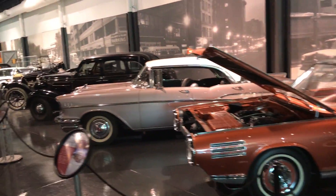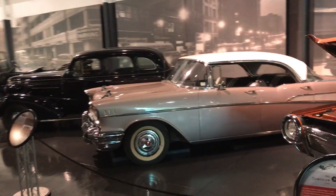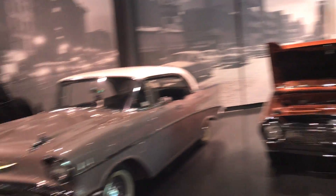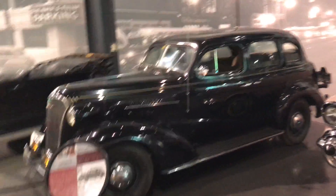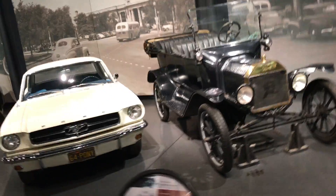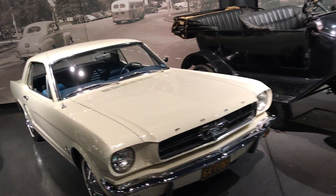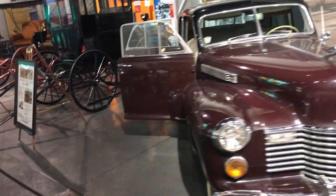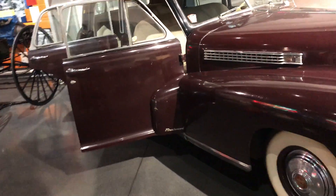We're in the car part of the transportation museum. That poster there is familiar to me, and right in front of it is that pink car — a '57 Chevy that I drew a few years ago. There's a Mustang there, and those look like a Ford Fairlane.